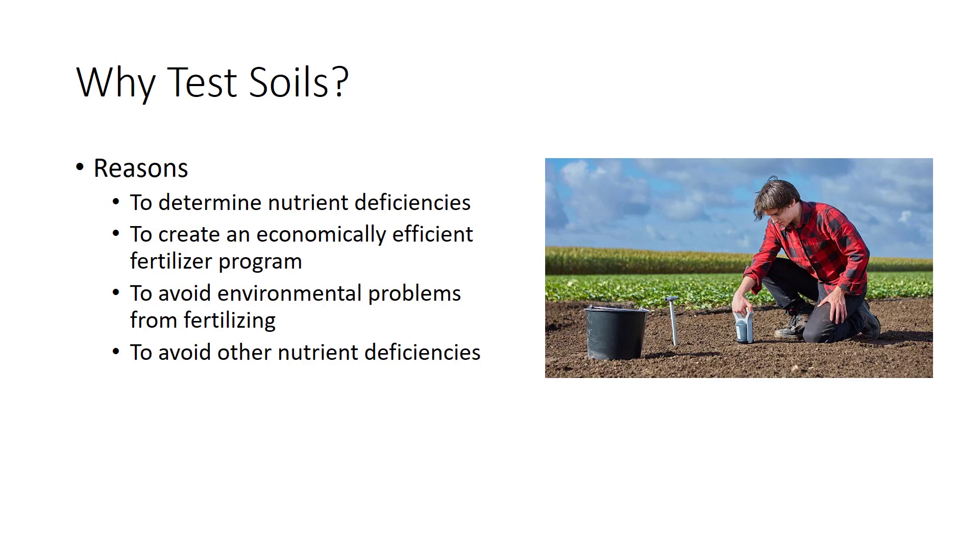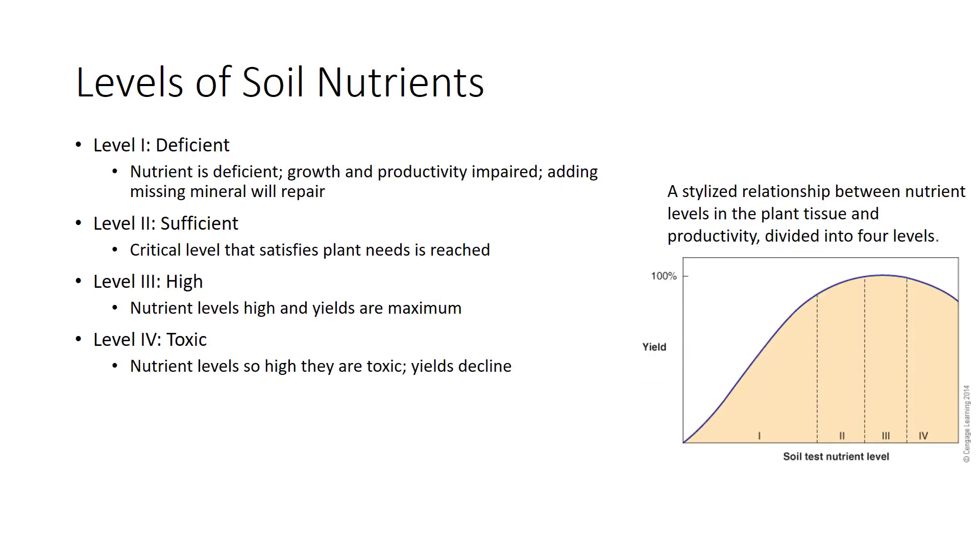Testing the soil will also help avoid other nutrient deficiencies. For example, if you apply nitrogen for palms, it can cause a potassium deficiency. Plant growth and health, crop yield, and chance of nutrient pollution all relate to the nutrient levels of the soil.